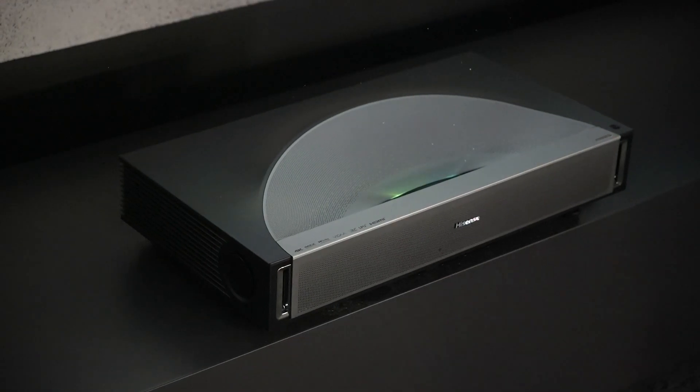You're going to have one of the first projectors that's 4K 120Hz, VRR, super low input lag, higher contrast, higher brightness, and even a more compact chassis. It's pretty exciting.